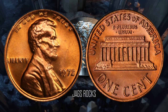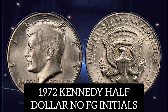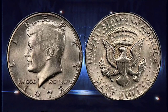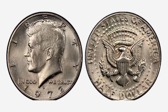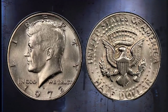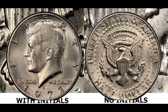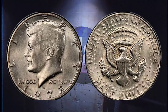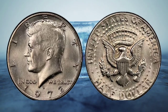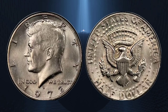Number two: the 1972 Kennedy half dollar, no FG initials. This rare Kennedy half dollar coin, minted in Denver, is worth up to one thousand dollars because a small percentage of those produced were not imprinted with the designer's initials 'FG' for Frank Gasparro. They were supposed to appear on the reverse of the coin between the eagle's left leg and the tail. It appears to be a mistake on the engraver's part.